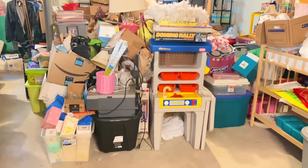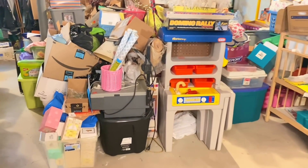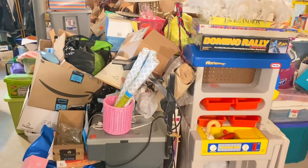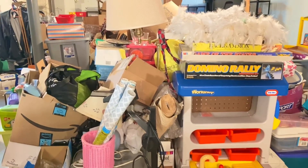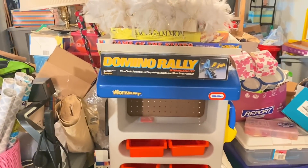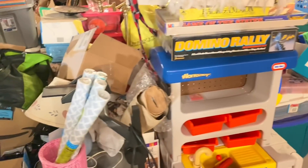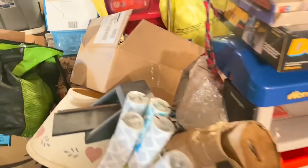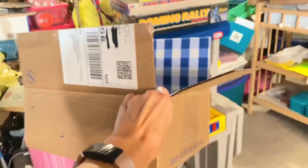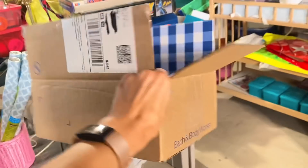When I get started decluttering and see an overwhelming amount of stuff, what I do is scan the area, look at everything in front of me, and think: what is the easiest thing I can let go of first? And it's this empty box right here. You guys know I hoarded empty boxes for the longest time, but I'm at a stage in my recovery where I can finally recycle it and let it go.